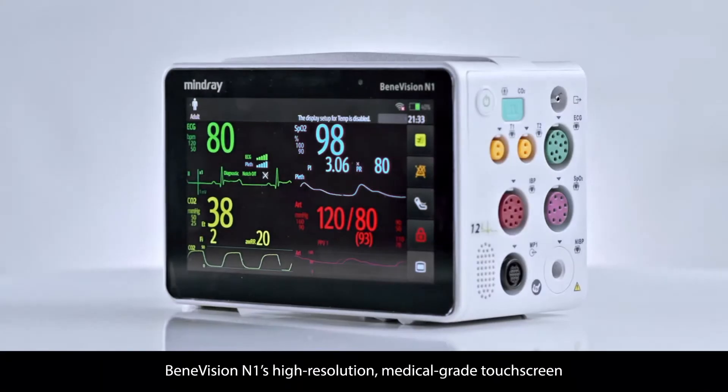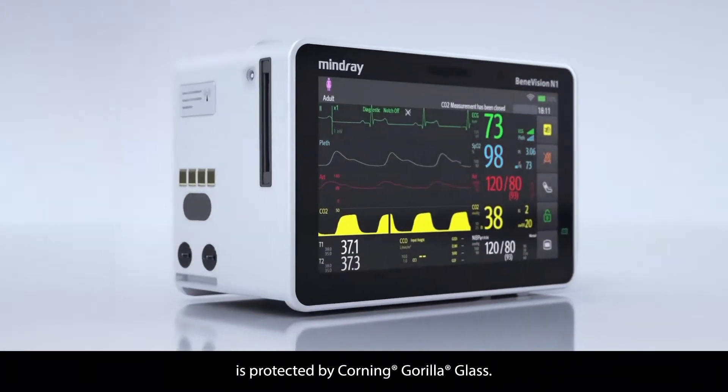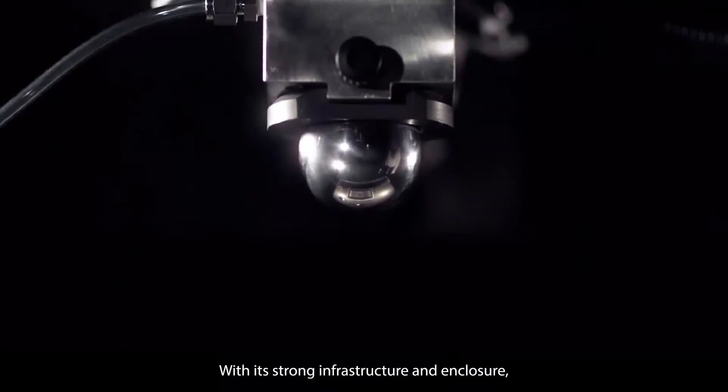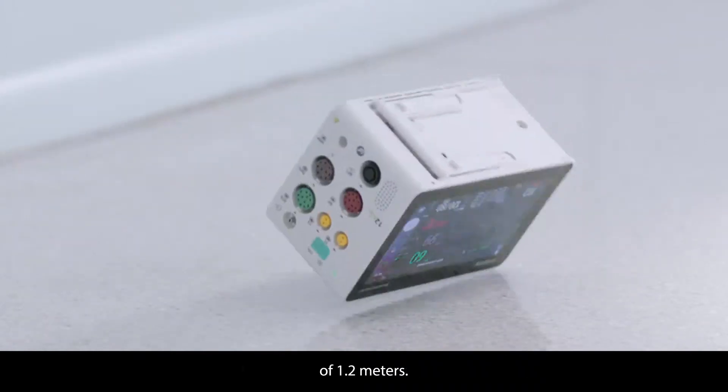Benevision N1's high-resolution medical-grade touchscreen is protected by Corning Gorilla Glass. With its strong infrastructure and enclosure, N1 has been rated with a six-surface drop endurance of 1.2 meters.